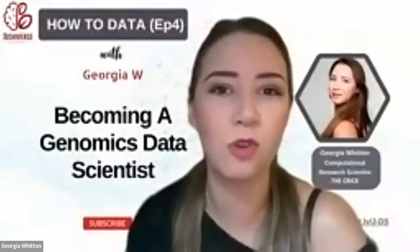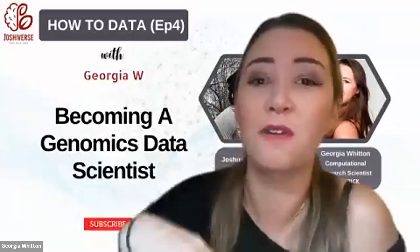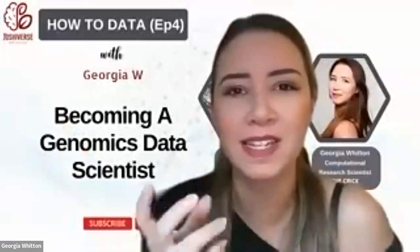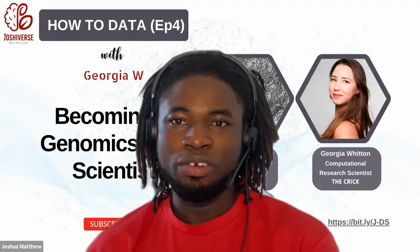I suddenly realized that learning to code was this important thing that biologists might need in the future. So I took myself away and was basically stuck on Code Academy all during the pandemic, teaching myself Python. After I finished my degree in genetics and molecular biology, I'd got enough coding skills that I could go into the world of bioinformatics — which was really great because I never realized a biological skill set could be combined with coding skills.